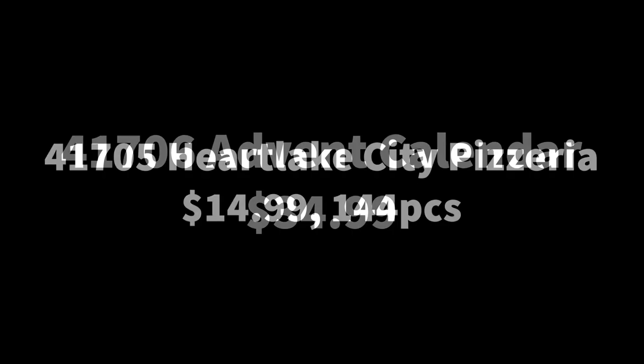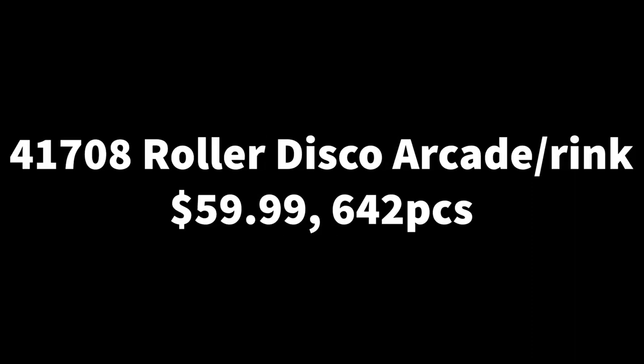Next we have the Advent Calendar — as we know, every year there is one. There's no information on it yet so I'm not going to speculate much. It's going to be $35 US, which is $5 more than before. I doubt it's going to be as good as this year's or last year's — last year's was the best.